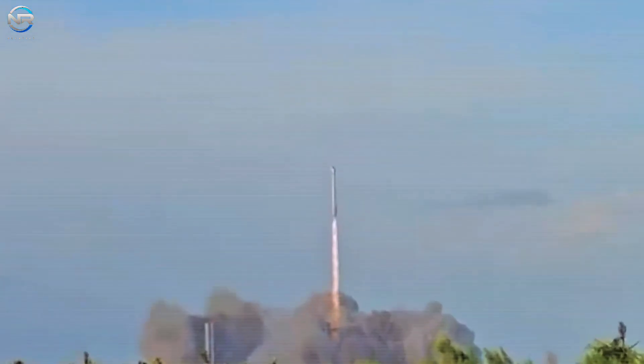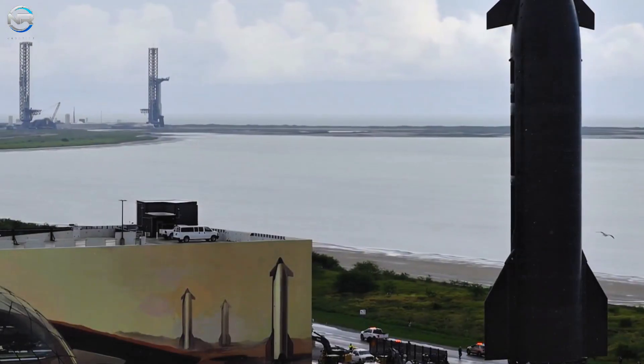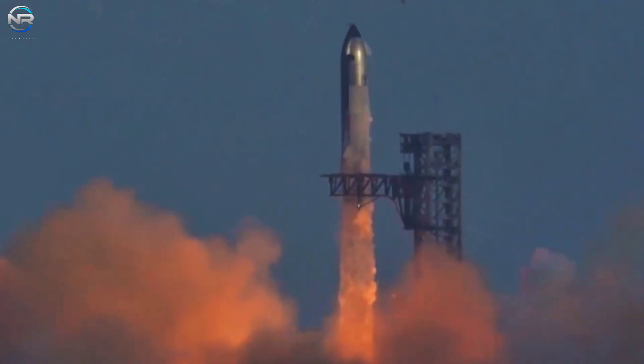Congratulations to SpaceX for achieving good results and collecting useful data from Flight 10. They had to work hard to ensure the flight remained on time and very accurate. This is all thanks to the highly skilled engineers and experts Elon Musk assembled.